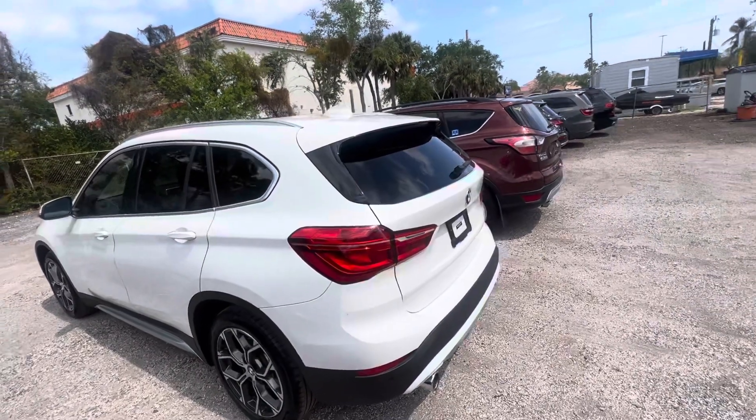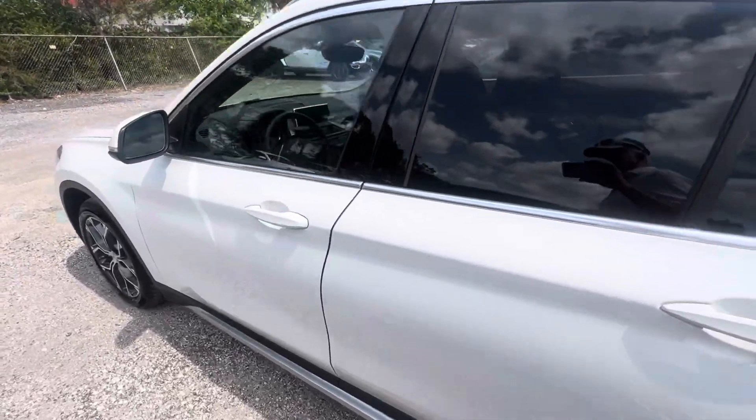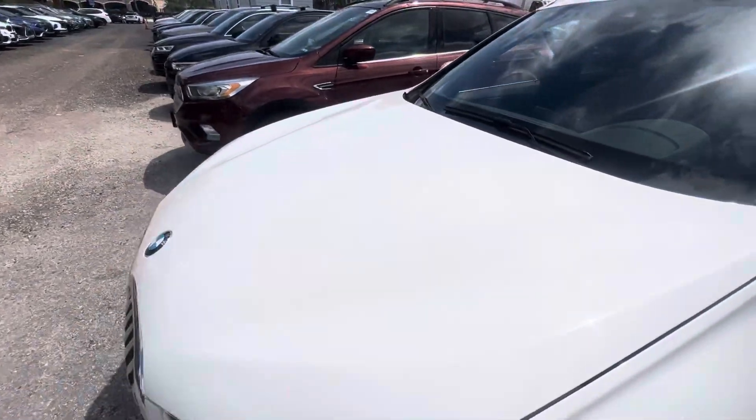Hi, good afternoon everybody. This is Chris at Classic Cars at Palm Beach Gardens. We're going to be doing a walk-around condition video on this 2021 BMW X1.